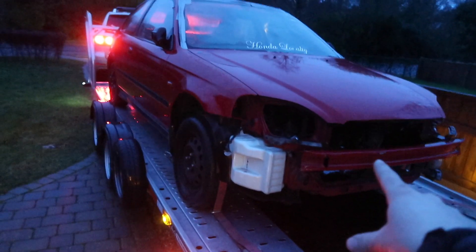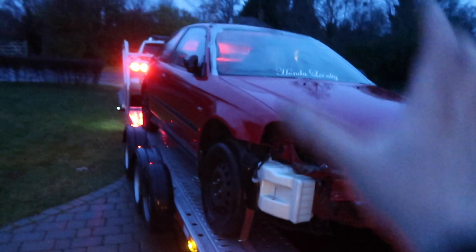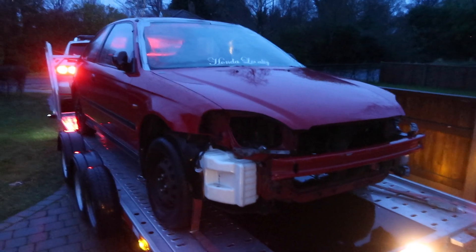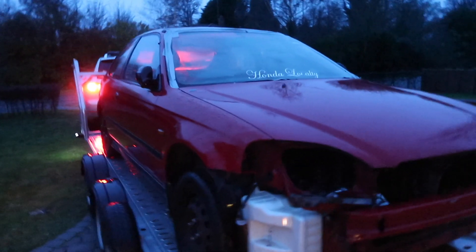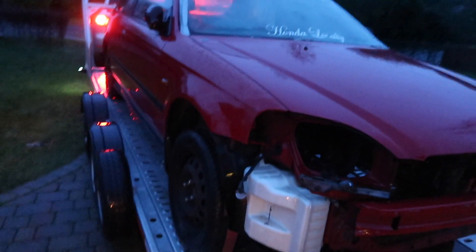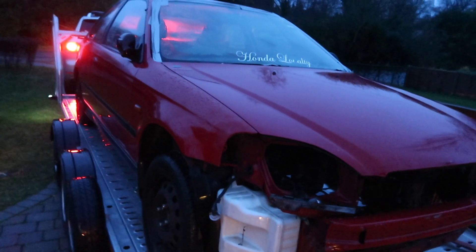The car hasn't got an engine in it, so we can load it this way around and the weight is still distributed properly. We're just going to go up to his unit now so I can show you around and show what he does, and then we're going to talk about the potential future for this thing. There are no guarantees with this one — don't hold me to it.